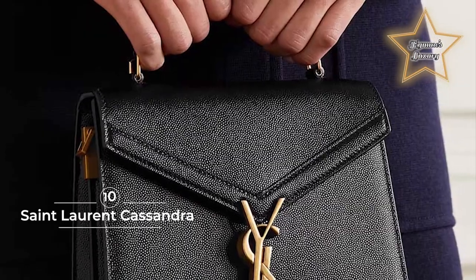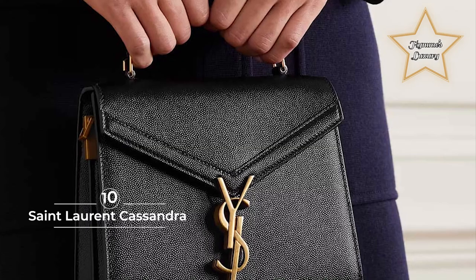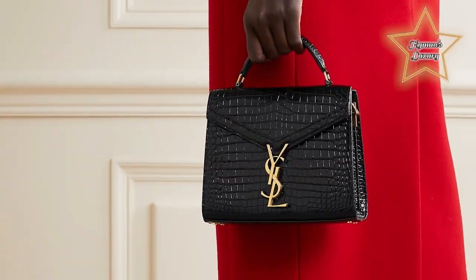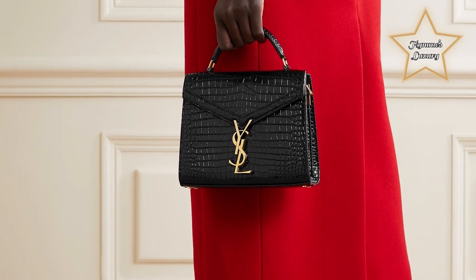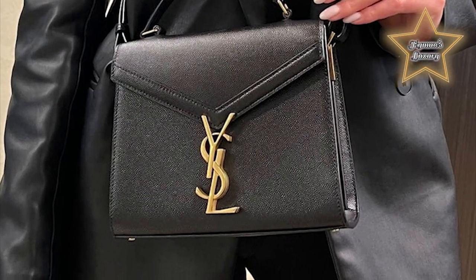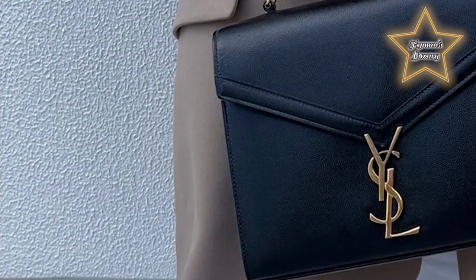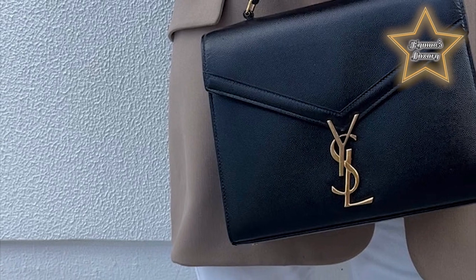10. Saint Laurent Cassandra. This Saint Laurent Cassandra bag has been crafted from leather and features a top handle, gold-tone hardware, a detachable leather shoulder strap, a flat base with gold-toned feet, a front envelope-style flap with a magnetic fastening, and a gold-toned metal YSL logo. Cassandra was a woman in Greek mythology cursed to speak prophecies that were true but that no one believed. We prophesize you'll be carrying this nude Saint Laurent Cassandra bag faster than you can say oracle.